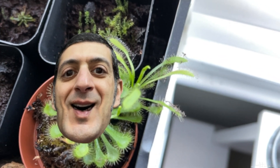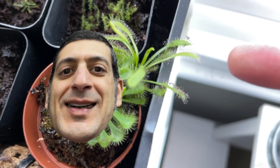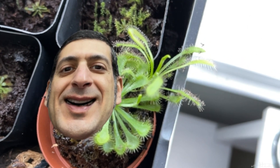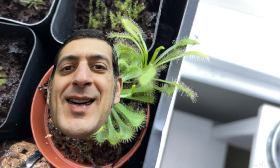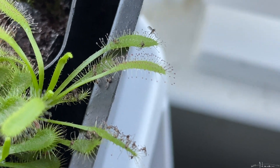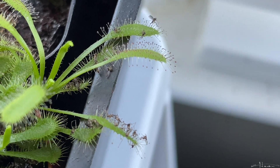Sun dews are very good at catching gnats. Look at this Drosera over here and you can see how well it has caught some gnats. Let me show you a closer view of the sun dew. As you can see, there are so many gnats that this sun dew has caught, so it is really effective at catching gnats.